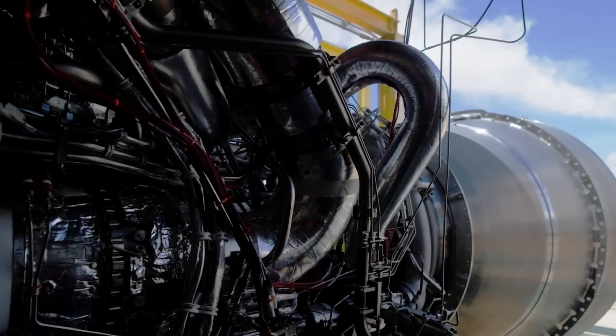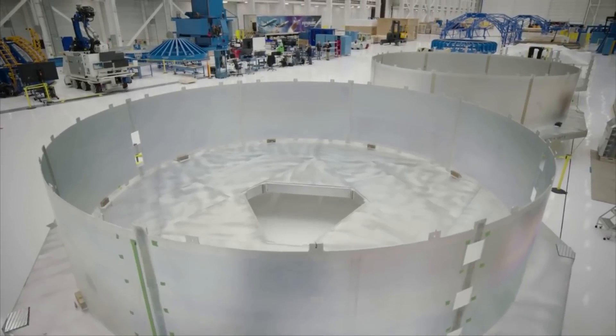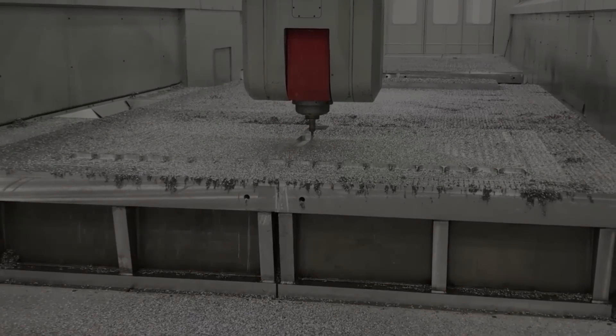Here I will go more in-depth into the recent New Glenn developments, the launch vehicle's design, what to expect in the future, and more.